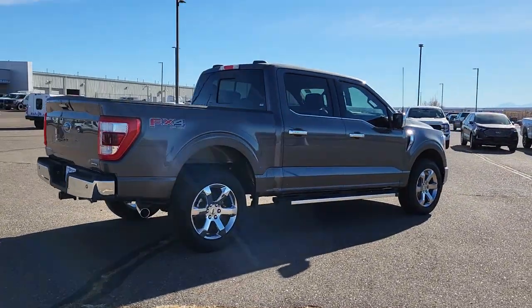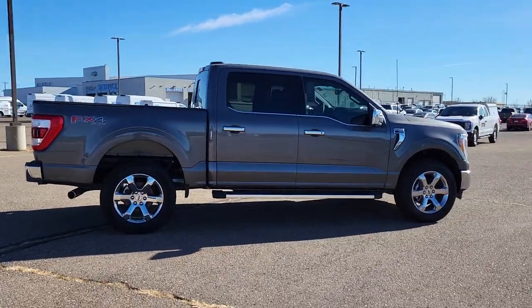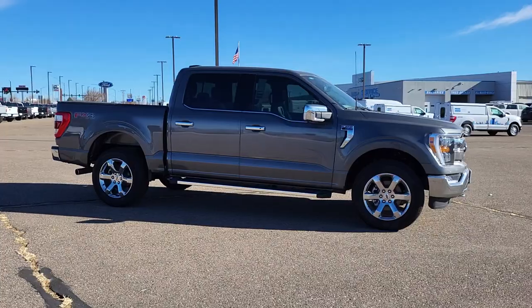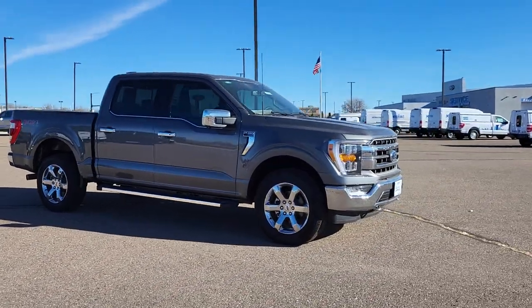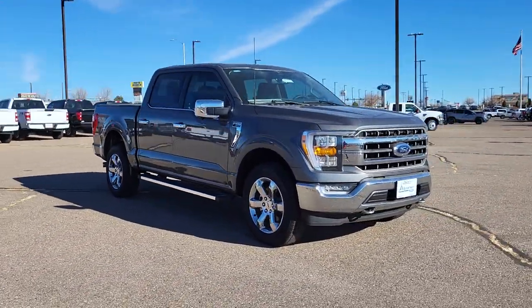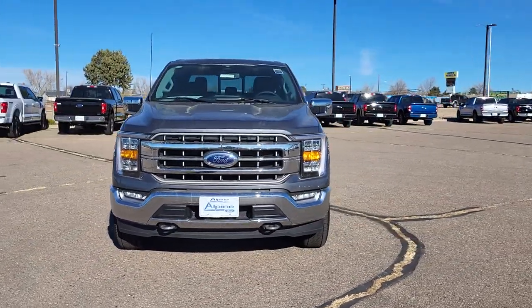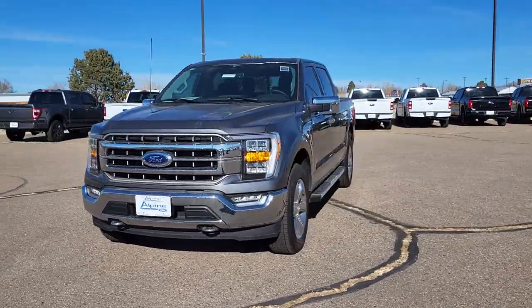These are just some of the great options this vehicle comes with: heated steering wheel, Apple CarPlay and/or Android Auto, 360-degree view camera, heated and/or cooled front seats, wireless charging station, moonroof, keyless entry, fog lamps, satellite radio, and backup camera.